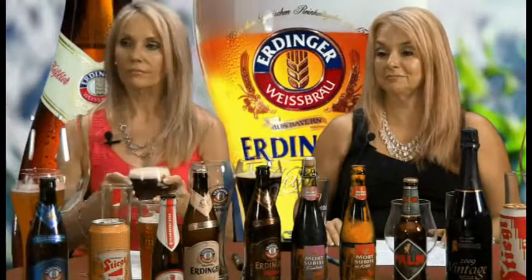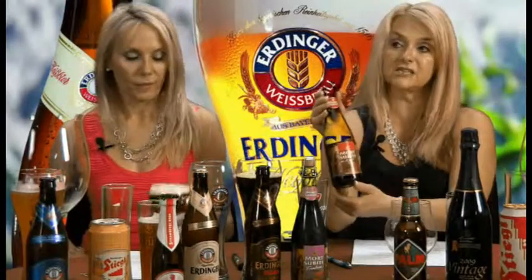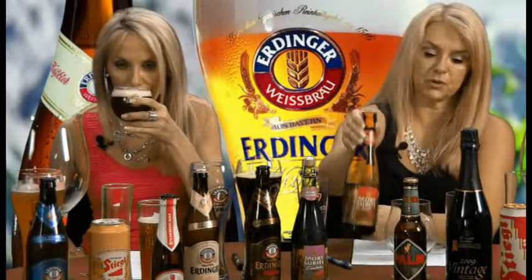This is the classic Lambic style. The term on the bottle is Kriek — K-R-I-E-K — that is Flemish for sour cherries. You can see the cherries right on the bottle. This is from Belgium. We also have Framboise there, which is the raspberry, but the Kriek is the classic style.